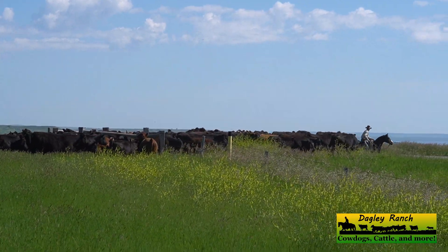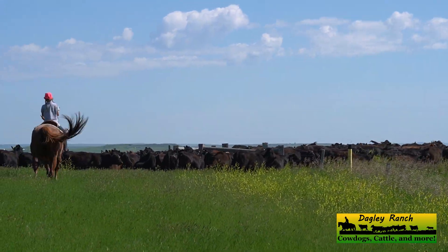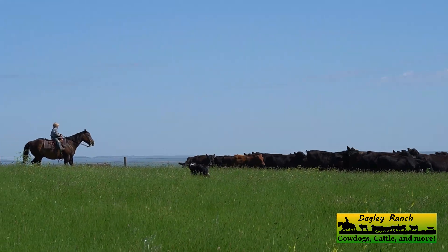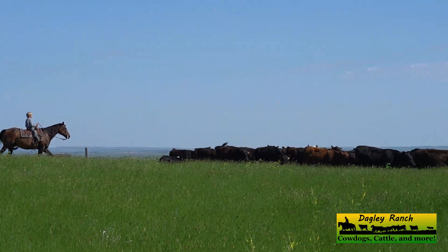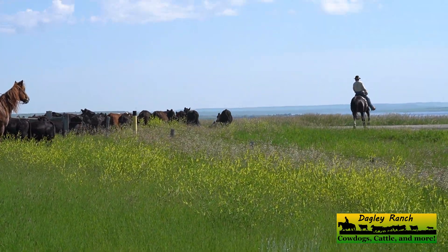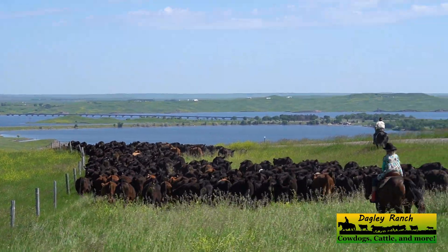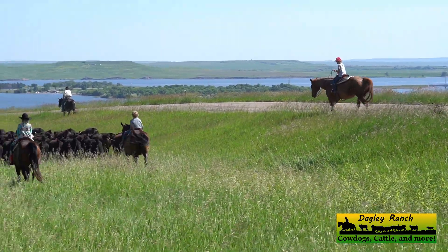For the last mile we had to drive the yearlings in the ditch alongside the highway, then across the highway and into the next pasture. My wife Susanna did all the videoing just so that you could have a taste of what it's like to be on the ranch.